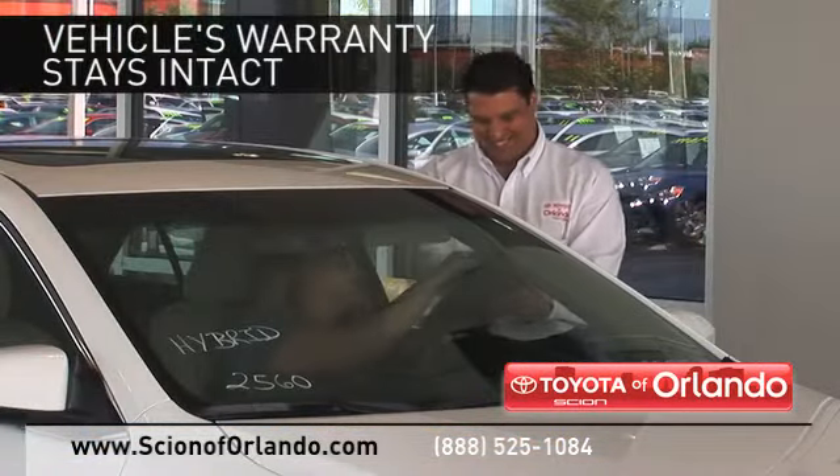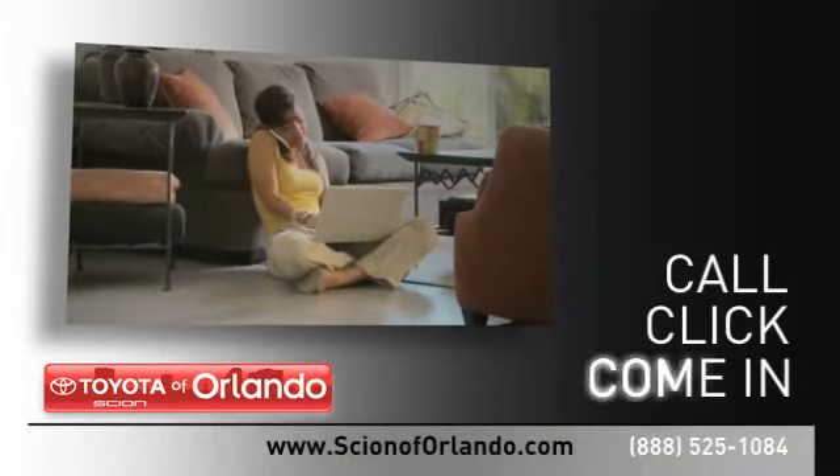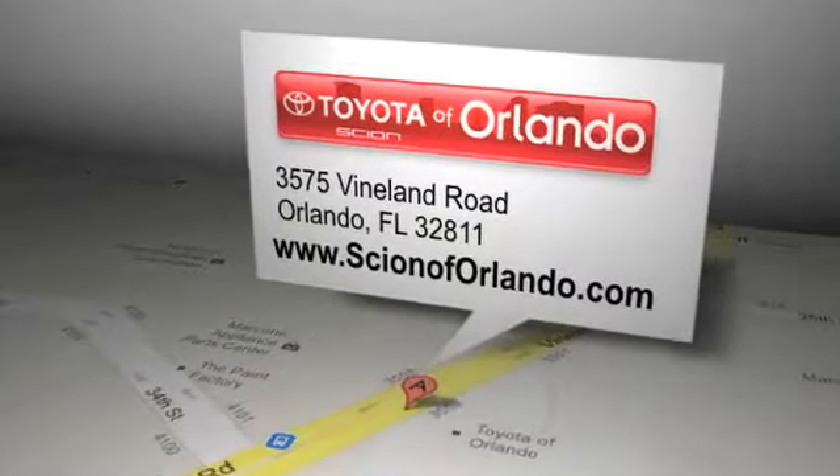And when you go to a certified dealer for service, your vehicle's warranty stays intact. Call, click, or come in for more information. Scion of Orlando is located at 3575 Vineland Road in Orlando, Florida.